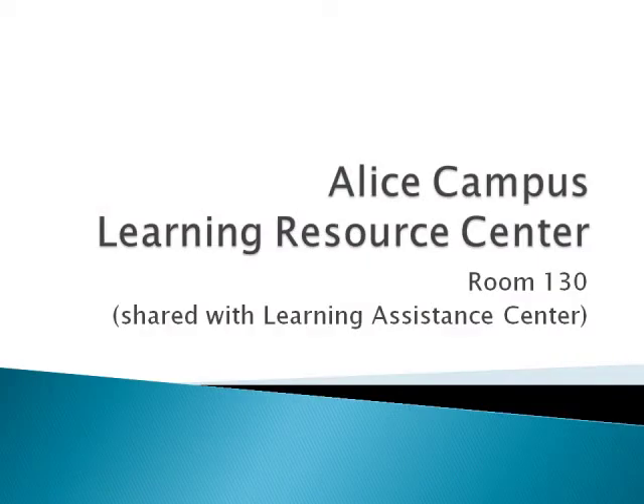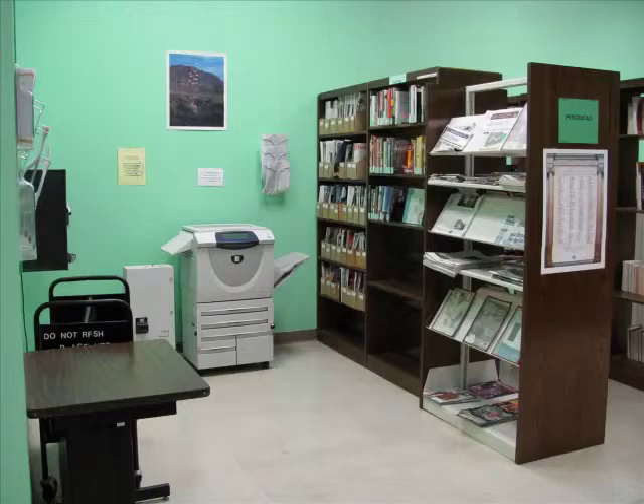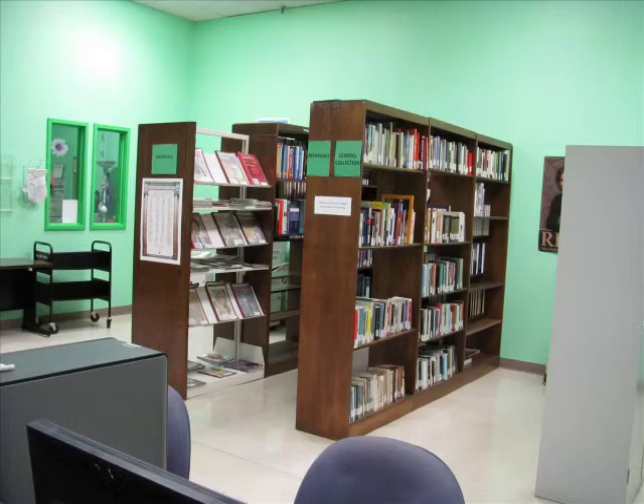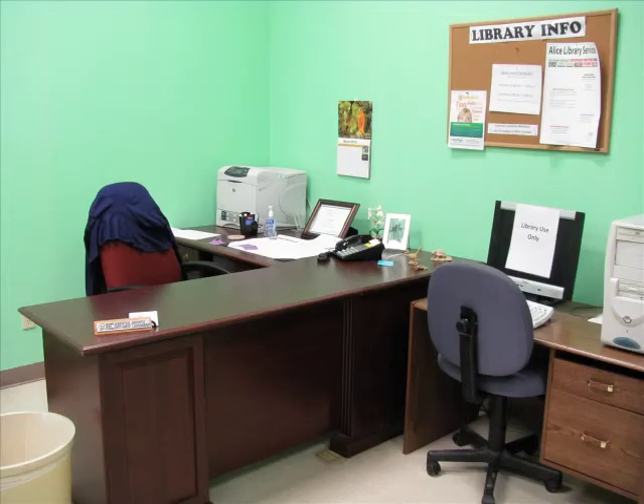On the Alice campus, the LRC is shared with the Learning Assistance Center, also known as the LAC, in room 130 down the middle hallway. Room 130's LAC portion holds a computer lab and study tables, while the library's portion has a copy machine, periodical section, and reference and circulating book collection. The librarian and library assistant can be found in the back of the room for reference help.